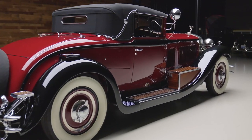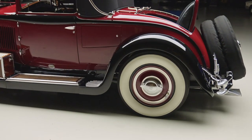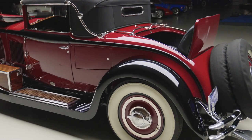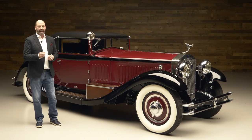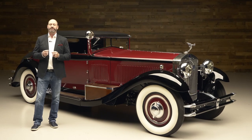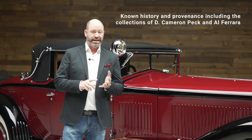Starting with what's most obvious, what you see here is the body on this car. Very common in this period among some of the very best manufacturers in the world — they would send the rolling chassis out and have it fitted with a custom-made body, and that's the case with this Isotta here.